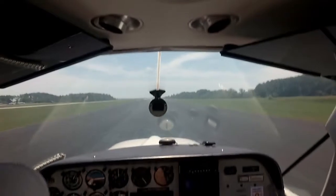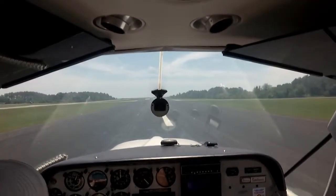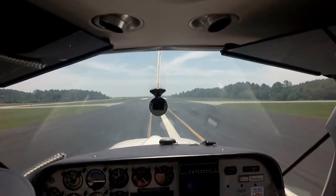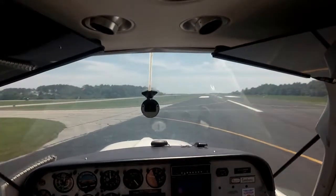Ocean City traffic, Cessna 470 Papa lining up runway 14, Ocean City. Ocean City traffic, Sundowner is clear of runway 14.